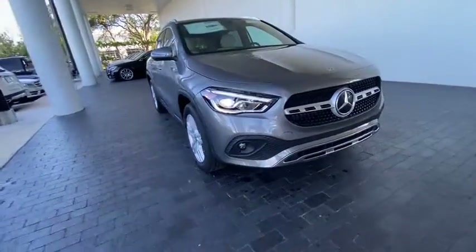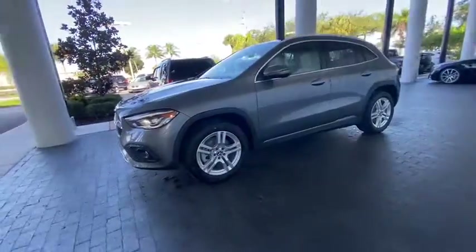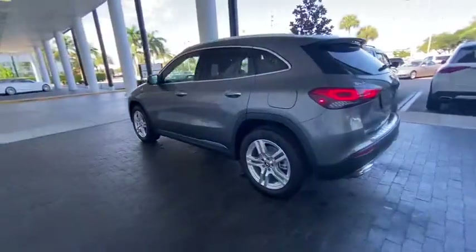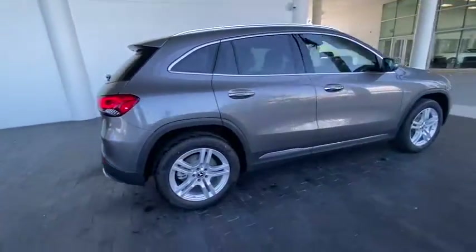Come test drive the 2021 Mercedes GLA. The Mercedes GLA class offers the versatility of a hatchback but with the power of a sports car. The exterior styling is aggressive and resembles that of the other Mercedes models.